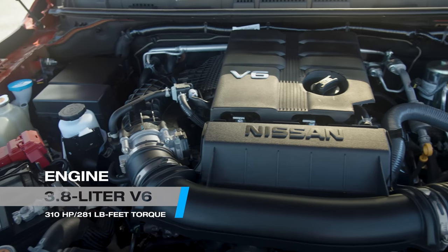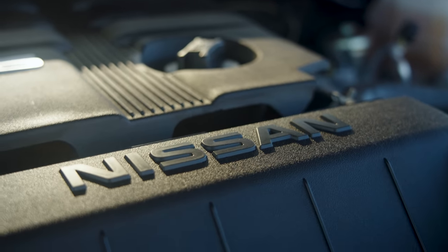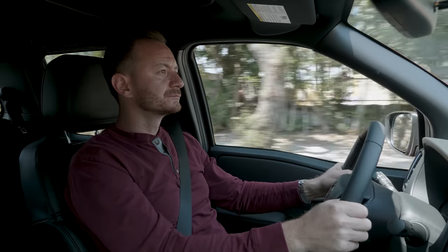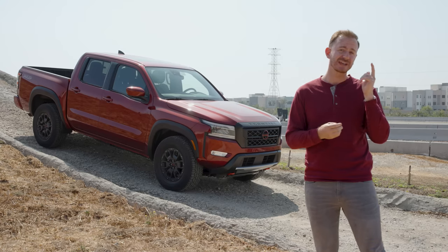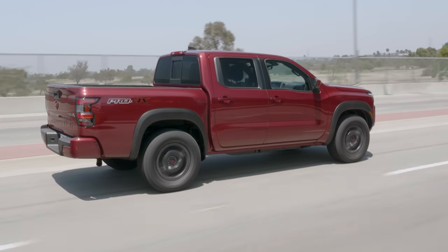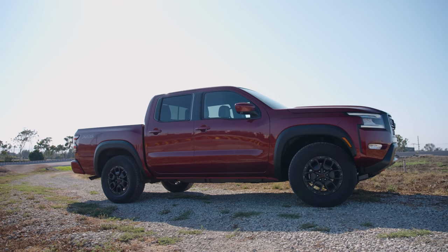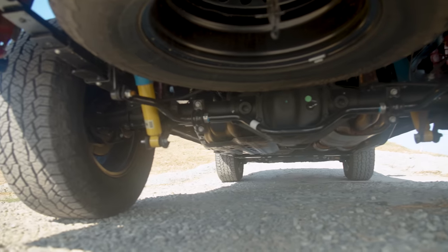One of the big highlights is a 3.8-liter V6 engine, which is standard on all trims — so there's no more four-cylinder option. That engine is now the most powerful in the class, and it pairs with a nine-speed automatic transmission that delivers smooth power and comfortable shifts. Also notable is improved steering, Nissan's excellent zero-gravity seats that come standard, a bigger stabilizer bar for better on-road comfort, and hill descent control standard on 4x4 models. The Pro 4X trim checks all the right boxes for off-roading: extra clearance, bigger shocks, three skid plates, and a locking rear diff.